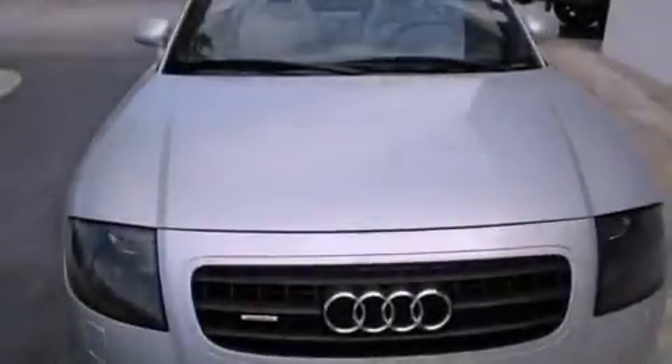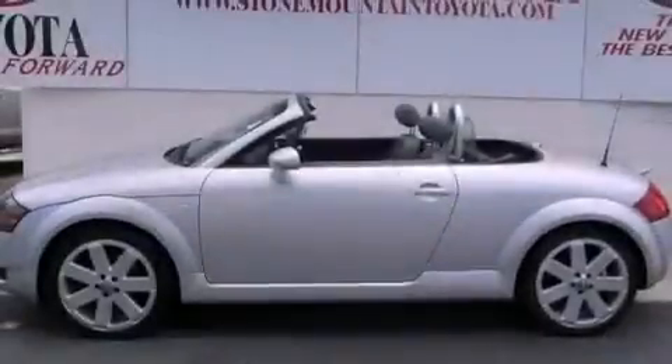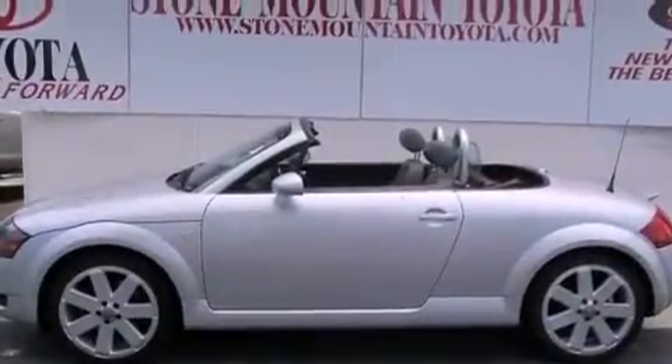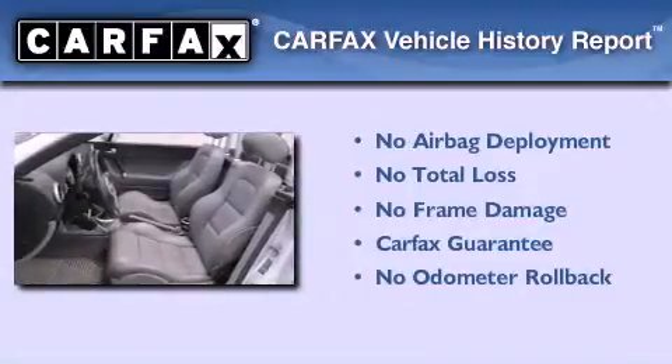With an EPA estimated rating of 29 miles per gallon on the highway, this automobile is clearly a fuel-efficient choice. Not to mention that this Audi qualifies for the Carfax buyback guarantee.